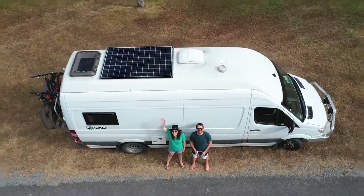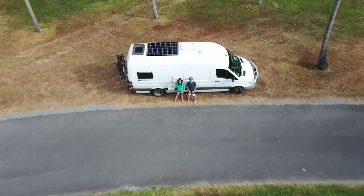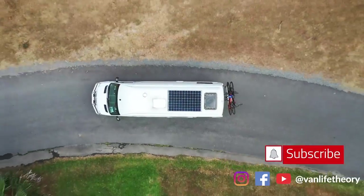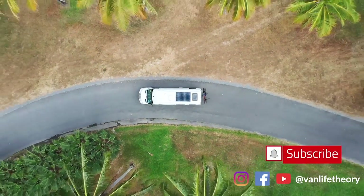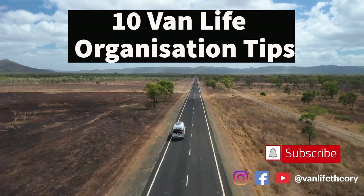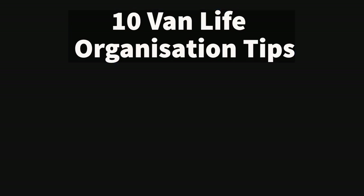Hey guys, welcome back to another video on Van Life Theory. My name is Alisha and today I'm going to be talking about van life organization. We're Alisha and Jared, and welcome to another episode. Join us as we travel around Australia in our Sprinter van Mali. Subscribe and let's see what this beautiful country has to offer.